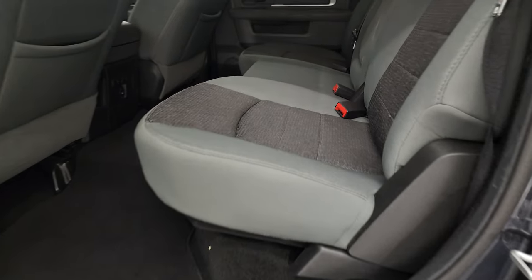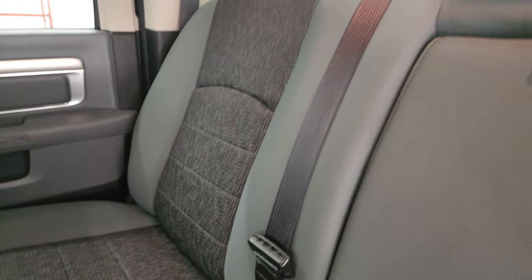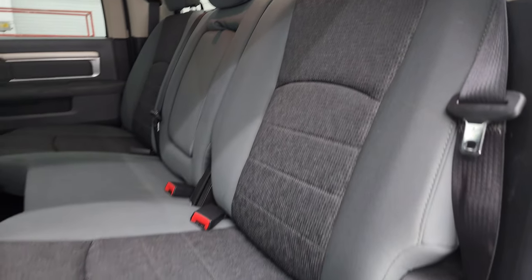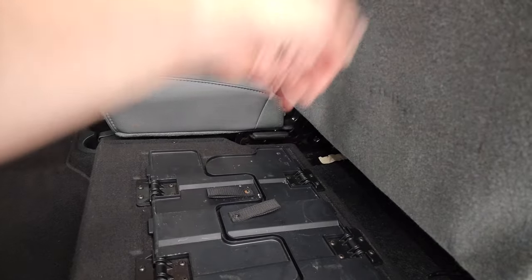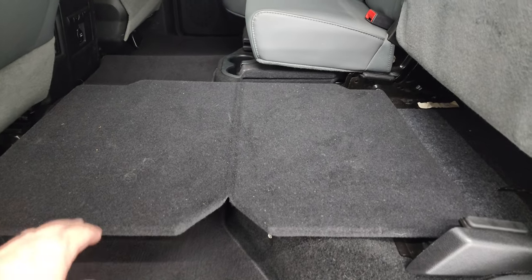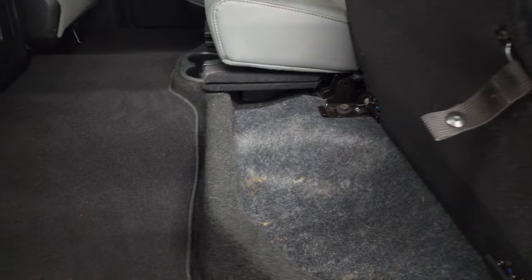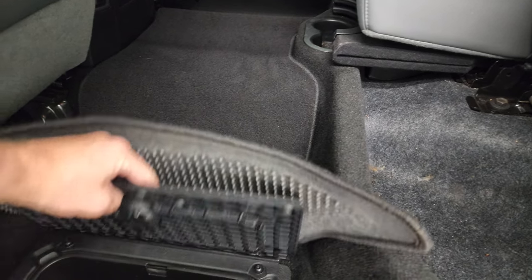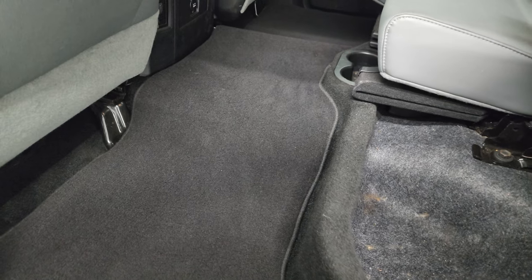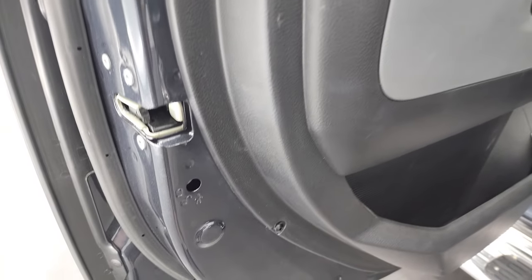Quick look at the back seats — they are just as nice as the front seats, no rips or tears back here. It does have the LATCH child safety system. Power sliding rear window with built-in rear defrost. These seats fold up and there is a load floor for extra storage — great for muddy boots, tools, or pets. Storage underneath those seats and in-floor storage with removable bins for easy cleaning. You can even put ice and drinks in there.